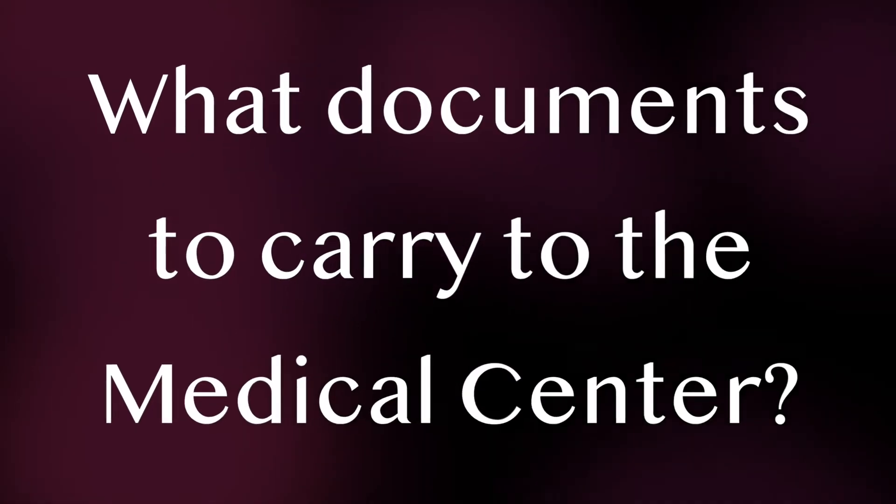Now, what documents do we need to carry to the medical center? Once you book an appointment, they'll tell you what documents to bring. Usually the list includes your original current unexpired passport — if you have multiple expired passports, you don't need to carry those. You also need a Xerox of the front and back page of your passport, one passport-size photograph, a printout of the admission letter from the university, and a printout of your vaccination certificate. If you have any ongoing or previous medical reports, you need to carry those as well. That is pretty much all the documents I was asked to bring for my medical examination.